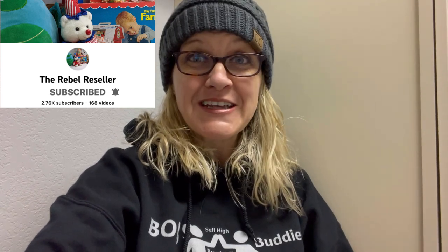I have a collaboration video for you. This is with The Rebel Reseller. Her channel is amazing — if you have not checked it out, oh my goodness, what are you waiting for? She is fantastic. She sells tons and tons of plush, so I felt like it was appropriate that I do this challenge with her.